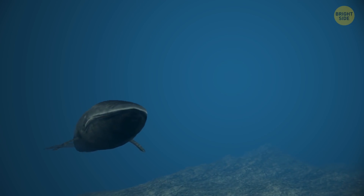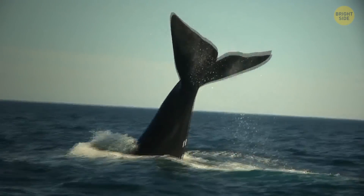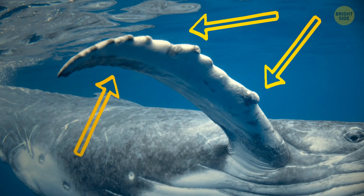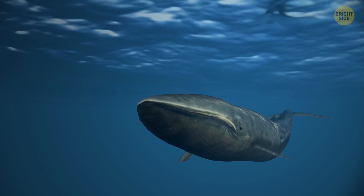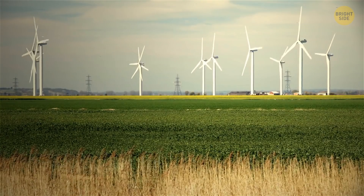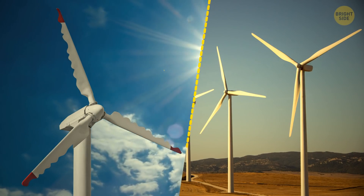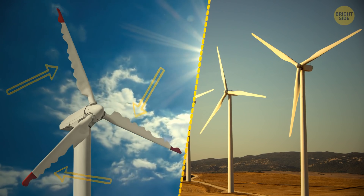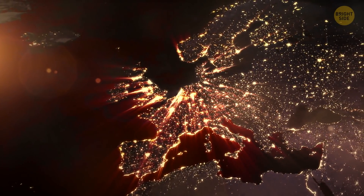Whales are some of the largest creatures on the planet, and at the same time they're great swimmers, divers, and jumpers. Their secret is bump protrusions on the fins that are pretty much like wings — they control the water flow to help the whale make different maneuvers. Scientists decided to use this idea for wind turbines. Tests have shown these whale-inspired turbines are more stable, durable, and quieter than regular turbines, and can generate more energy from wind and water.